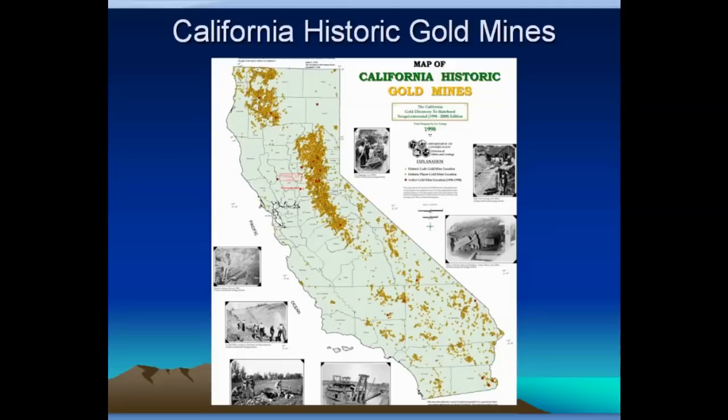California has a real interesting pattern. You can see the foothills of the Sierra with solid dots of gold mines going up and down. Up in the northwest quadrant of the state, there's the Humboldt-Trinity region where an awful lot of gold has been mined. In the southern part, out in the desert areas, gold is scattered here and there — pretty extensive across the state but tending to be scattered. There are some good districts in the southern part of California, just not as intensely mineralized over such a large area.